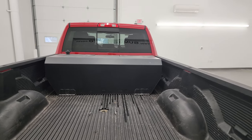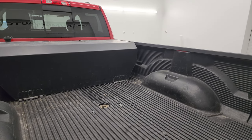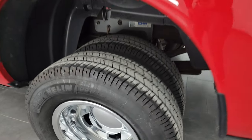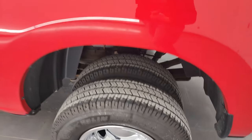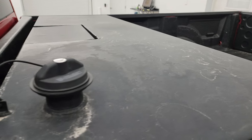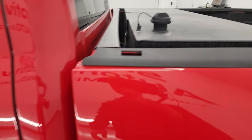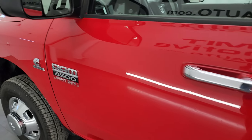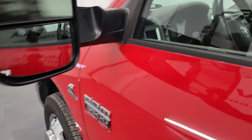It comes with a drop-in bedliner, gooseneck hitch, seven-pin wiring, and that big auxiliary fuel tank. I don't know the exact size of the tank — didn't see a sticker — but it's big. I believe it's a Trax brand fuel tank. Going down the rest of the side, note how nice that paint is — very reflective. It has heated tow mirrors that fold up, with built-in directional signals.